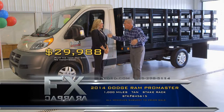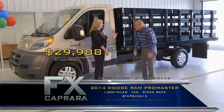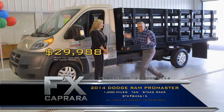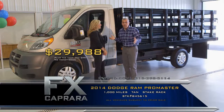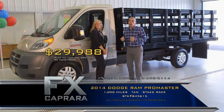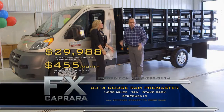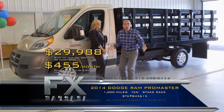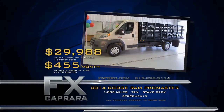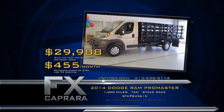Buy this ProMaster with 1,000 miles — impeccable — for $29,988. Why look at a used one or a new one when your guys are going to beat the daylights out of it anyway? There's got to be a landscaper out there who would utilize this — put a billboard going down the highway with your business on it. We love to negotiate, it's here to be sold, and it's cutting weather right now. Walk out with a payment, no money down, $455 a month. Let's recap that 2014 Ram ProMaster Stake Rack for $29,988, or a low payment of $455 a month.